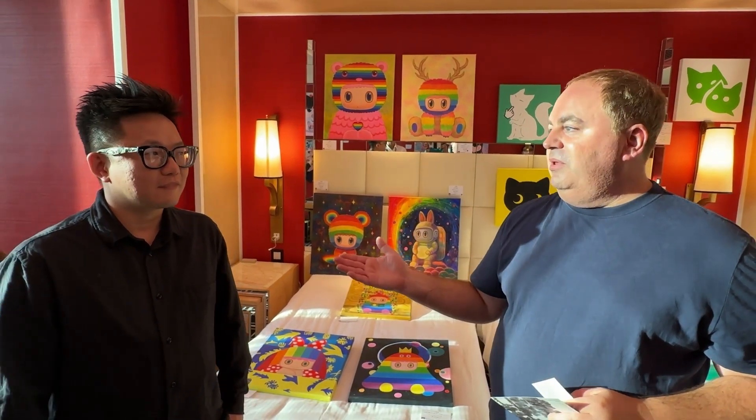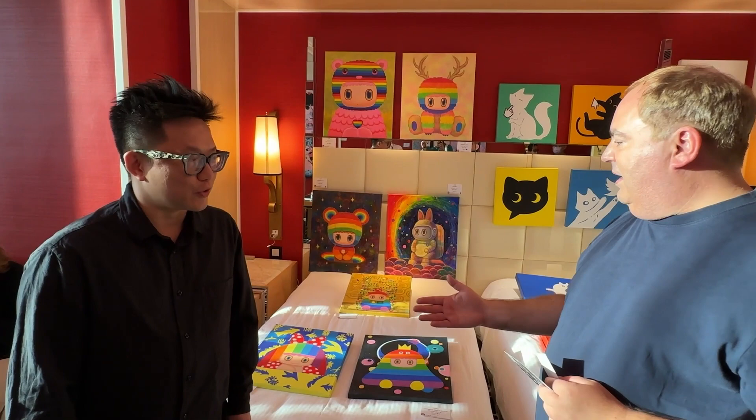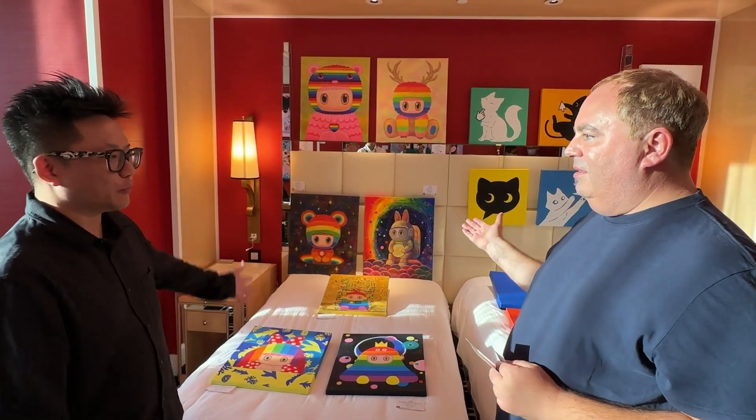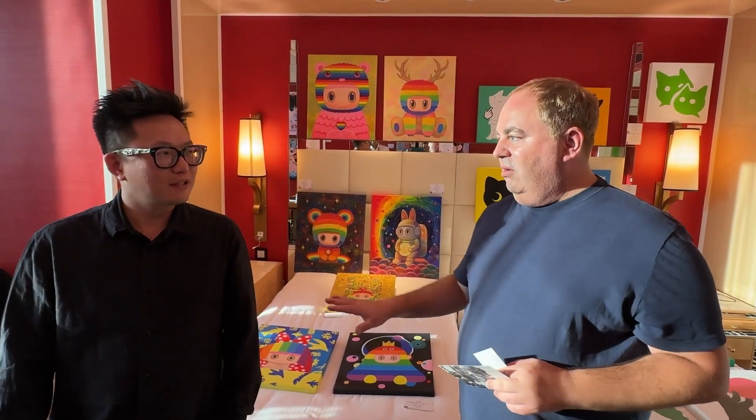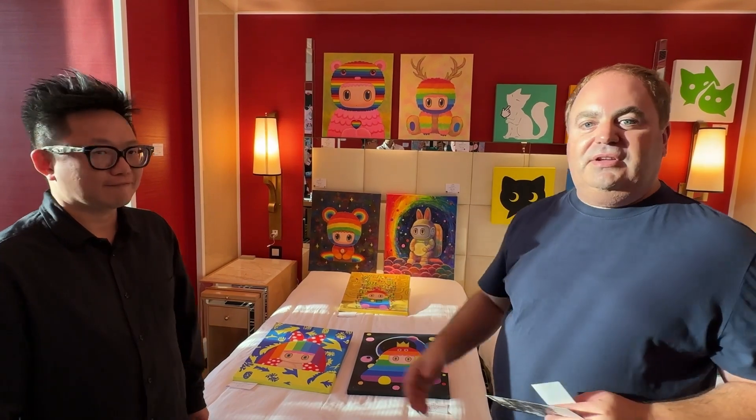Hi, it's Michael and I am back at another gallery here at Art Taichung. This one is called JP Art Center and we're here with the artist Mr. Wong. Nice to meet you. All of these paintings here — we are in a hotel suite, so that is why we've got all the paintings on the bed here.